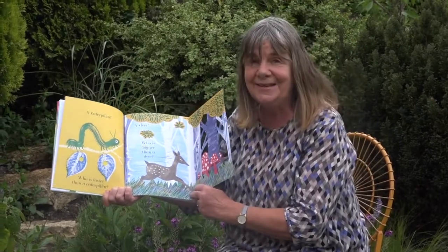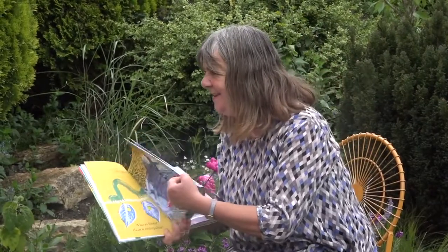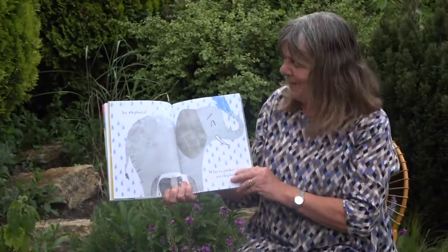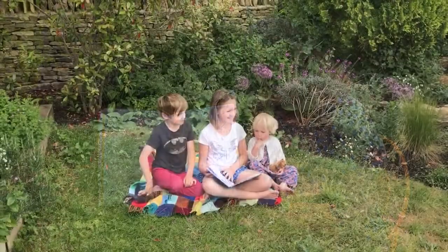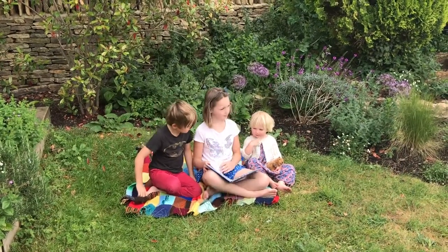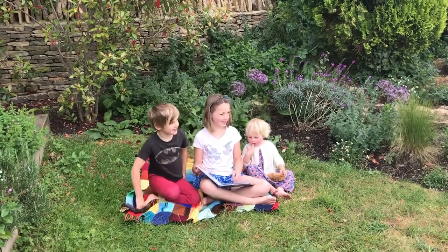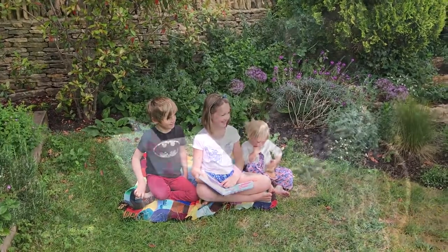And who is bigger than a deer? Beginning with E. An elephant! There we are. Now, who is bigger than an elephant? Beginning with F. Can you think of any animals? It's a bird beginning with F. Flamingo! A flamingo — well done, Kitty. Very good. And here's the flamingo.